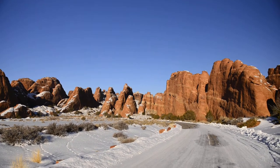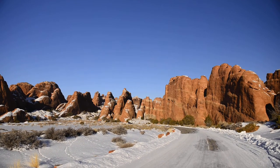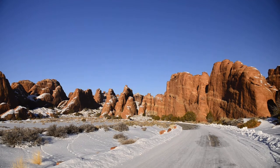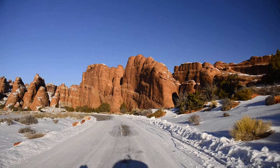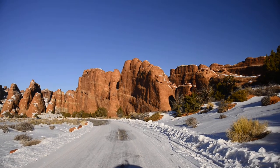This is the last spot in Arches National Park that you can really get to without four-wheel drive. There's a little part north of it, but four-wheel drive is necessary — and not just four-wheel drive, but high clearance.